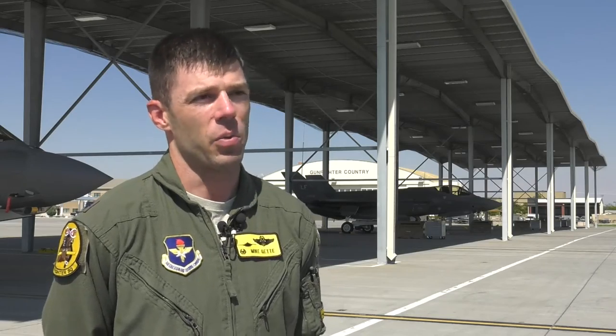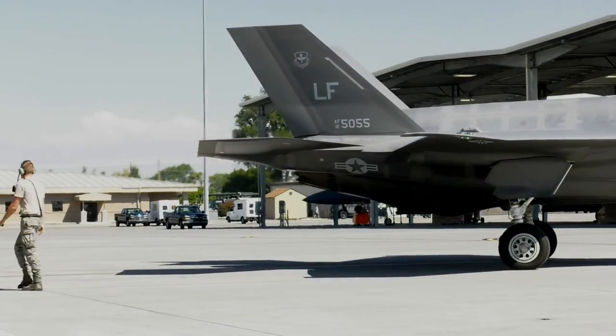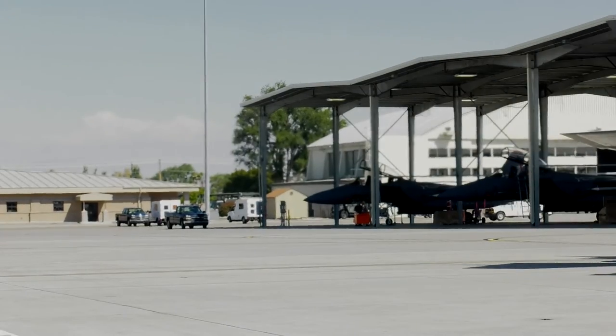The range up here is world class, and so we've been able to go through the tactics we've developed, figure out what works and doesn't work, and then build our instructional techniques. So it's been very successful.